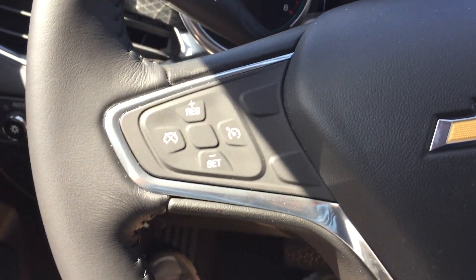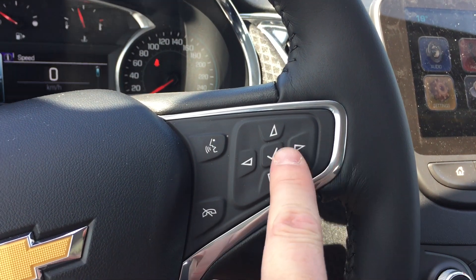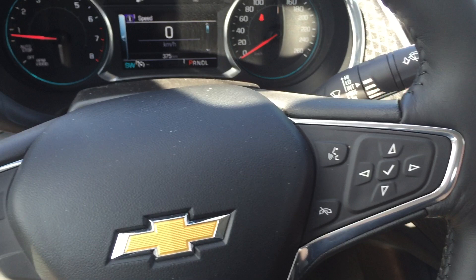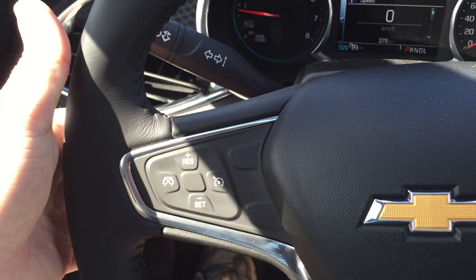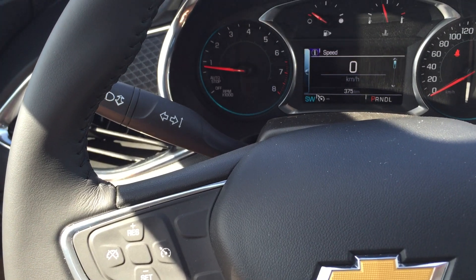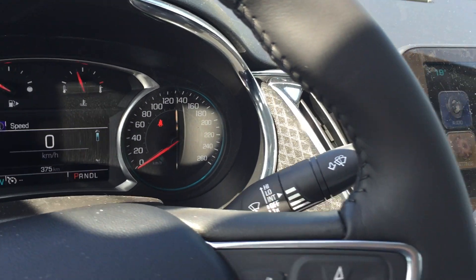Cruise control, Bluetooth hands-free communication, and tools to navigate through your sound system and vehicle information center. On the back of the steering wheel, you do have toggles on this side for volume, and toggles on the other side for memory presets for your favorite stations — AM, FM, and XM satellite radio. There's your signal lighting operation and wiper operation on the other side.